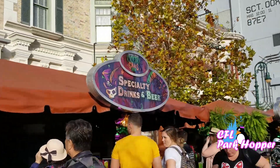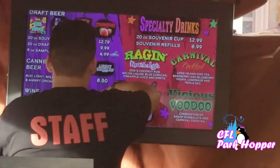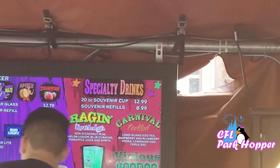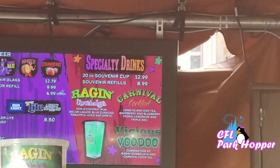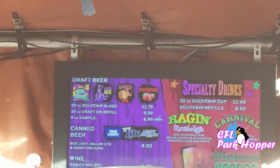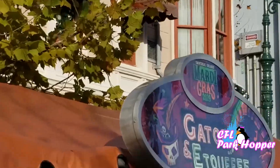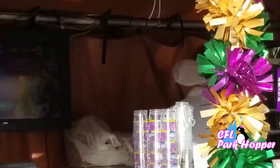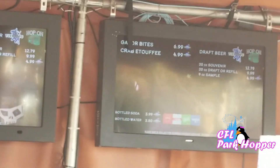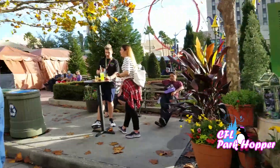They have specialty drinks here — Rambalaya, dragon Rambalaya, carnival cocktail, and vicious voodoo. They also have beers. And gator and etouffee — you get gator bites and crab etouffee, which is only $4.99 for the crab etouffee. I might try some of that. I gotta look at all the choices.